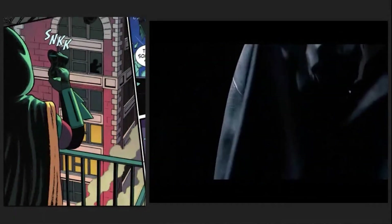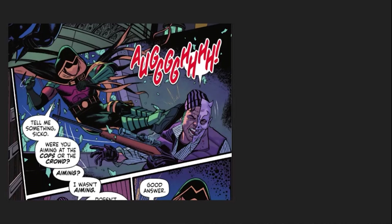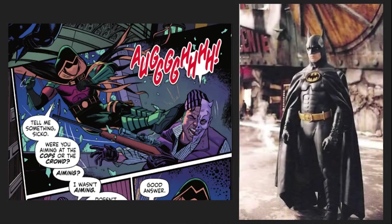It also looks like Batman gave his grapnel launcher from Batman Returns to Drake Winston. We then get a full look at Robin's updated suit with similar ab armor to Batman's from Batman Returns.